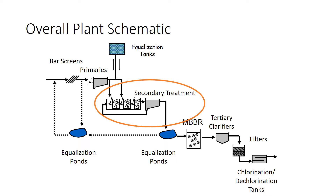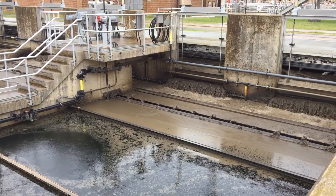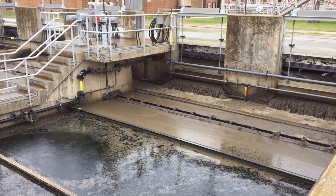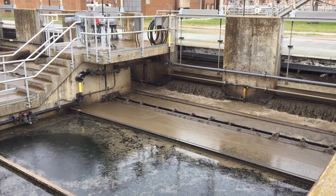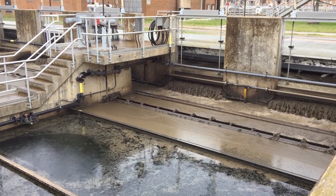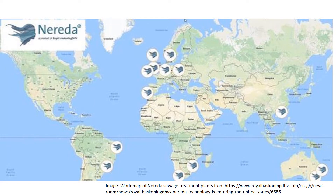Upstream and downstream of the secondary treatment process is flow buffering, called equalization. Limiting the plant's capacity is its ability to settle secondary solids. Intensification is attractive to increase capacity by carrying more solids because of better settling. One intensification process is Nereda granular aerobic sludge. The process is marketed in the U.S. by Aqua Aerobics.